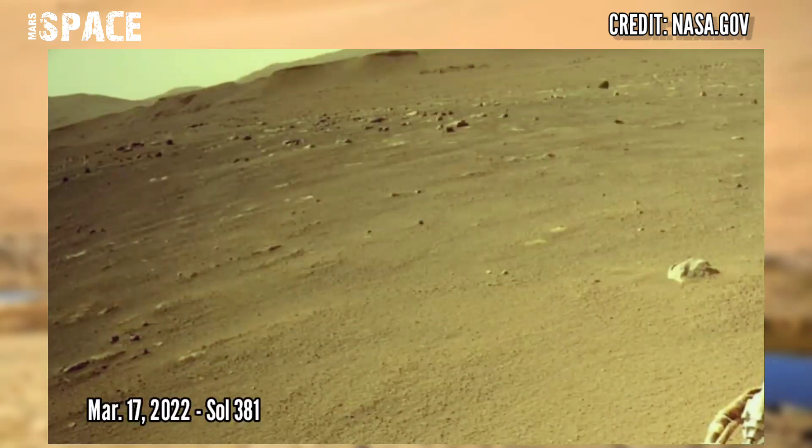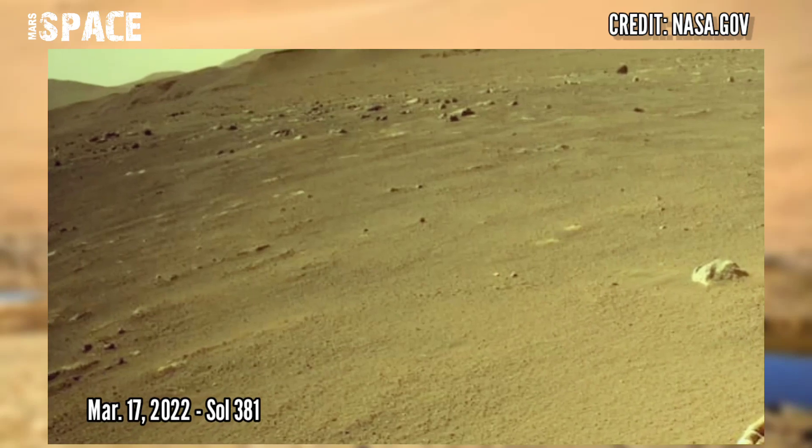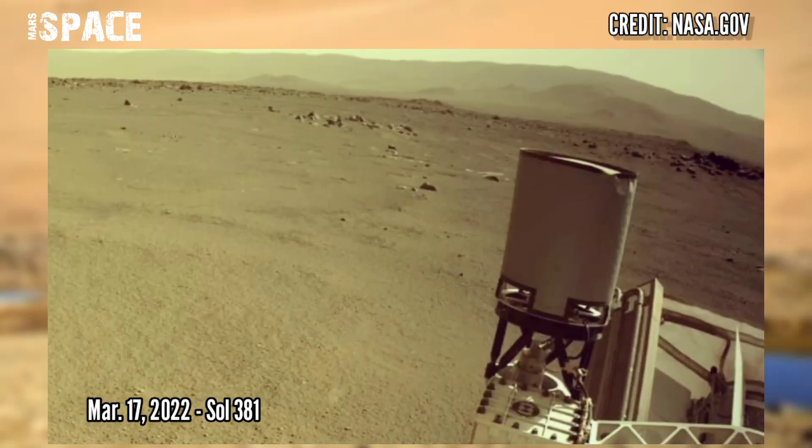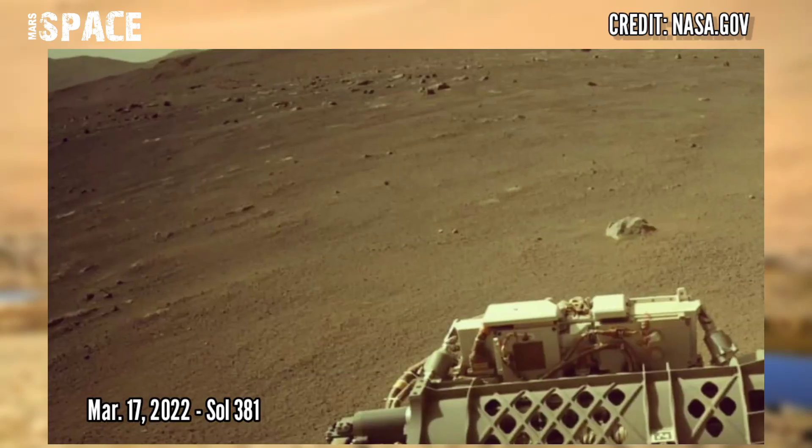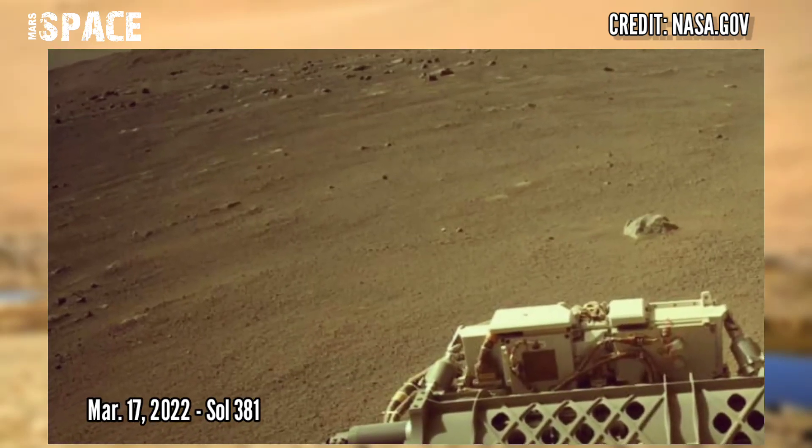NASA's Mars Perseverance rover captured these images on the surface of the Red Planet. Photos were captured on 17th March 2022, Sol 381, using NavCam.